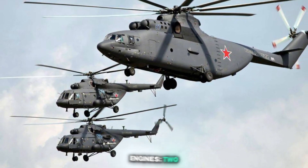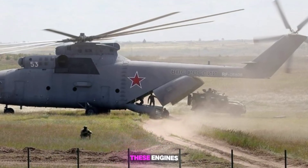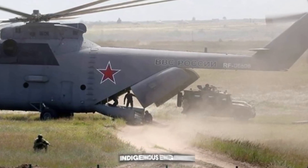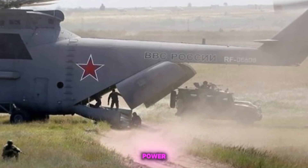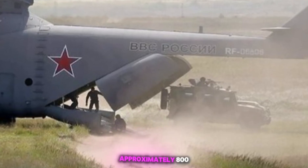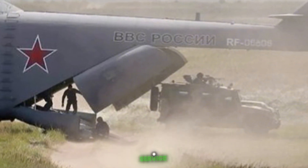Performance: Engines — two Lotarev D-136 turboshaft engines, each producing around 8,380 kW (11,240 shp). These engines are designed to maintain a constant rotor RPM, with the second engine's output increasing to maximum if one engine fails. Note: Russia is developing new indigenous engines like the PD-12V and PD-8B to replace the Ukrainian-made D-136, with promises of increased power and fuel efficiency. Maximum speed: 295 km/h (183 mph). Cruise speed: 255 km/h (158 mph). Range: approximately 800 km (497 miles) without refueling, or 590 km at max weight. Service ceiling: 4,600 m (15,100 ft). Hover ceiling out of ground effect (OGE): 1,800 m (5,906 ft).